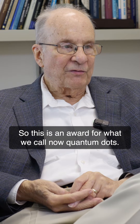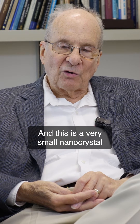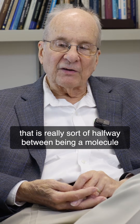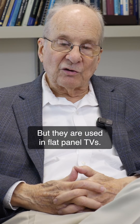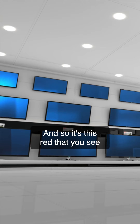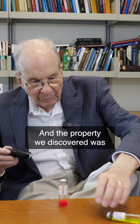This is an award for what we call now quantum dots, and this is a very small nanocrystal that is really sort of halfway between being a molecule and a bulk solid. They are used in flat panel TVs, and it's this red that you see in the display of the television.